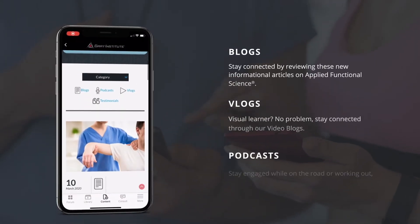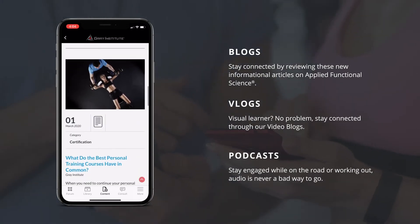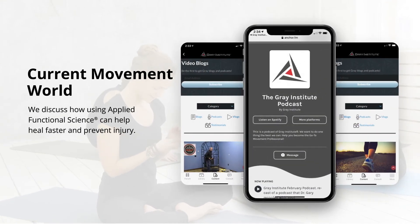You can also keep up to date on all the latest news and information coming out of Gray Institute. With a simple click of the content tab, you can view or listen to our blogs and podcasts. This is where we take a look at the current world of movement and discuss how using applied functional science can help people heal faster and move better for the rest of their lives.